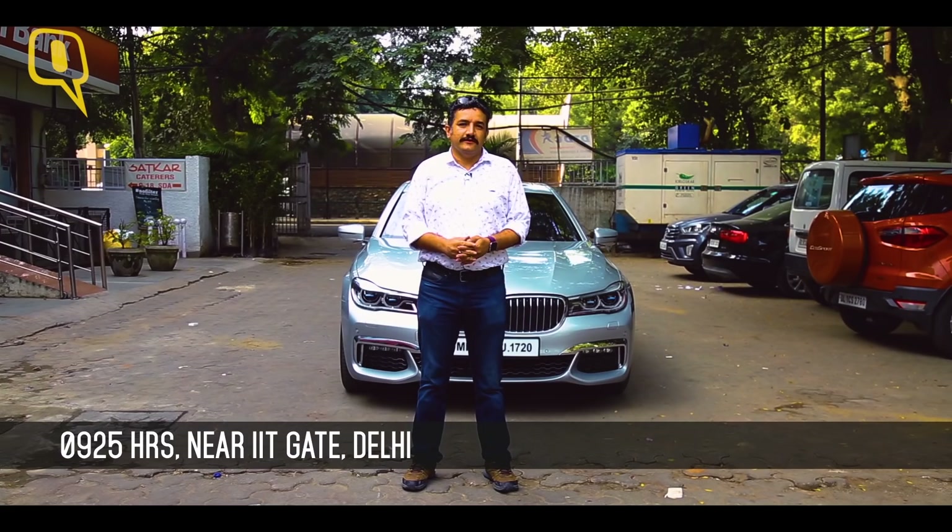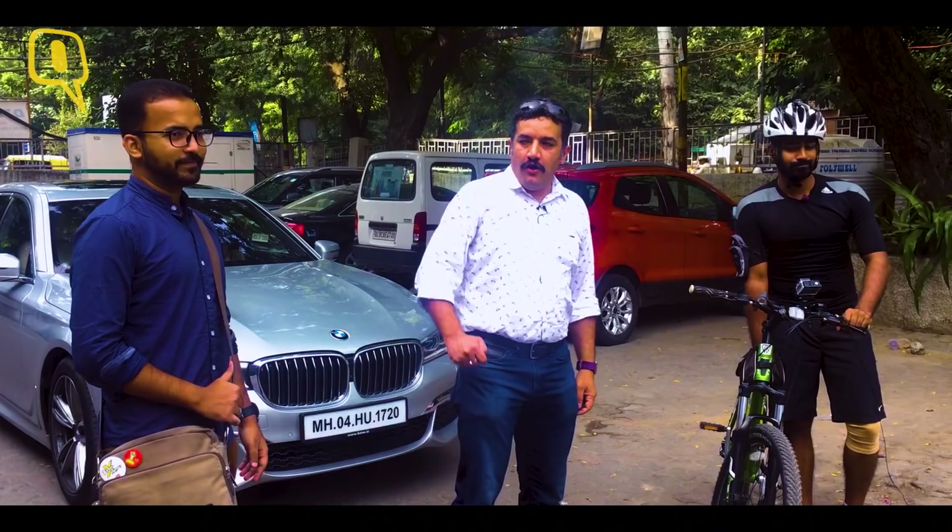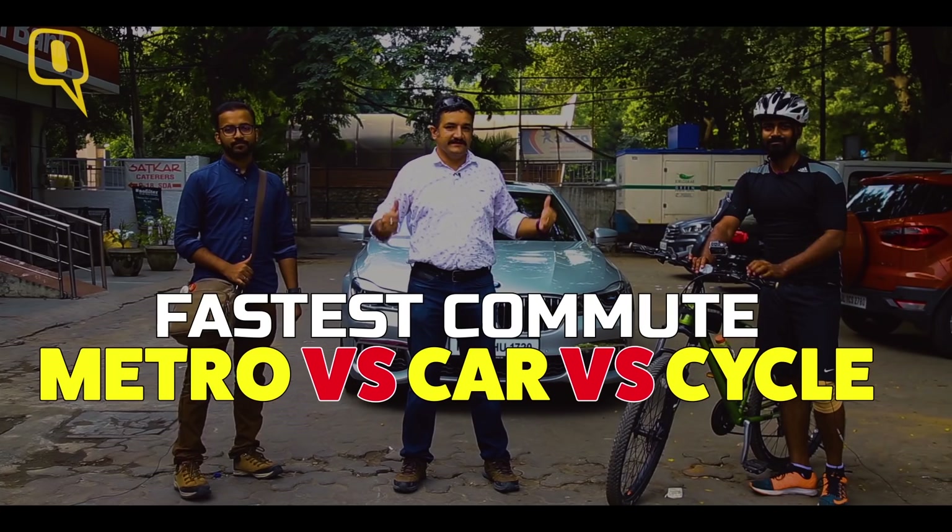Ladies and gentlemen, you've always wondered what's the fastest way to commute to work on a Monday morning with all the traffic. Would it be a BMW 7 Series, a bicycle, or the Delhi Metro? Today we have a unique three-way challenge between these three vehicles.